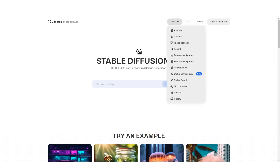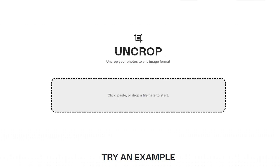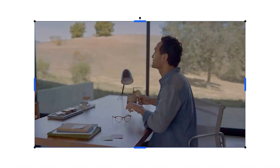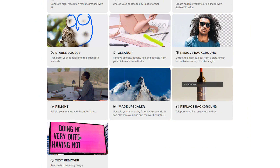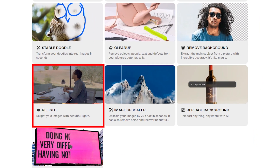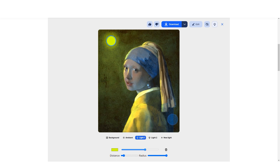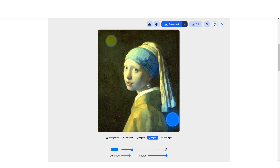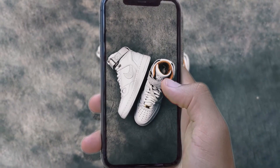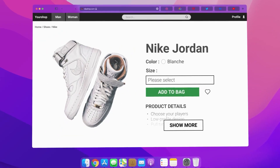ClipDrop also has another tool named Uncrop, which can help you resize your image by putting in your AI-generated picture or any other picture of your choice. It gets more interesting with another tool from this same website named Relight, that allows you to adjust the light setting and light source. You can adjust the brightness, shadowing, and color, and do all other editing settings. This offers you so much control in a way no other AI Art tool can.